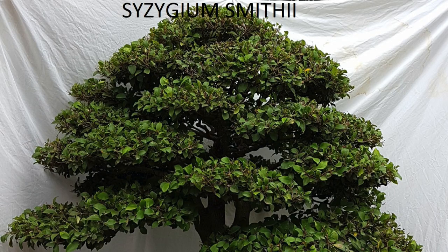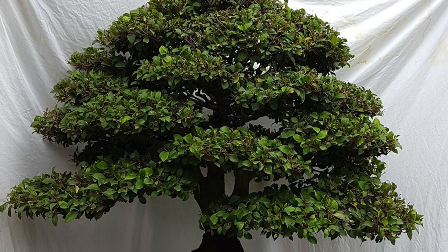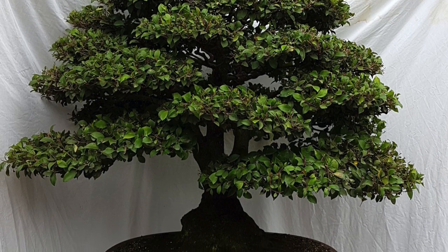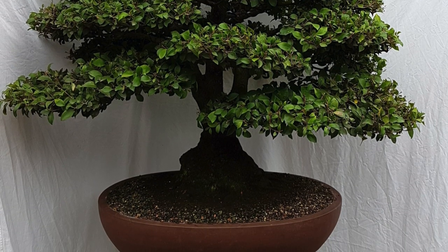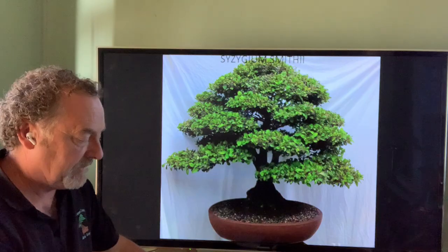Syzygium — this one is Syzygium smithii, which we call Lillipilli. Syzygium is used in many countries around the world and is an excellent tree variety for bonsai: small leaf, small fruit, small flower, tough, good cutback, very versatile. It's used a lot for hedging so it becomes a very compact tree — an excellent specimen for bonsai.